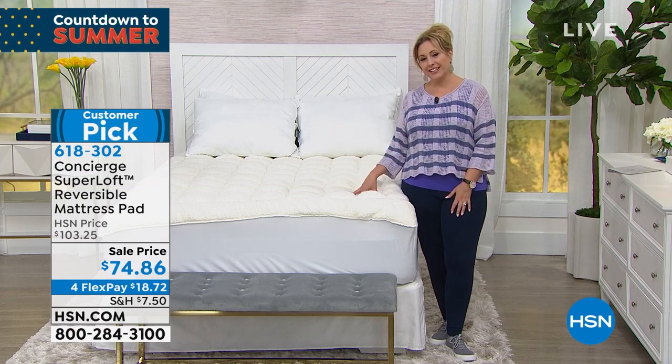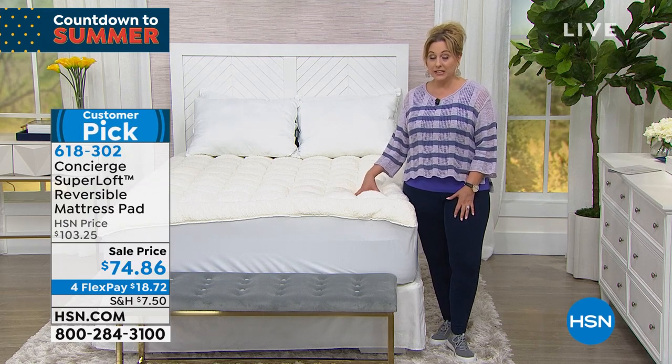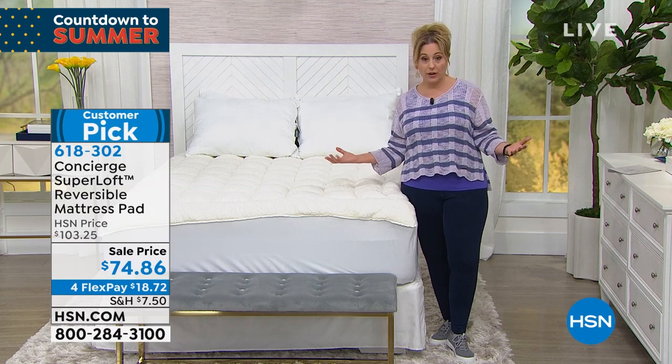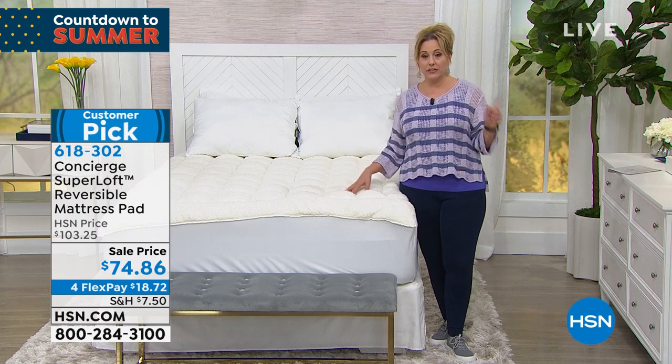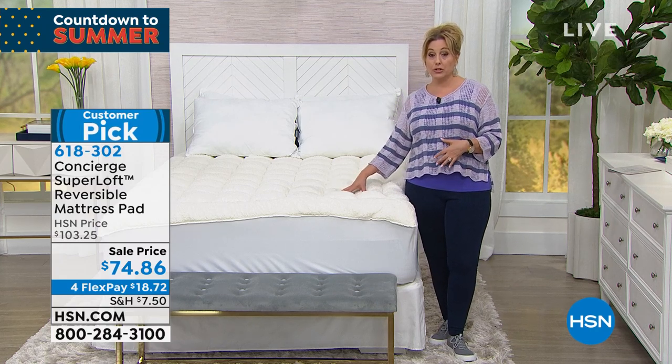You can read the reviews of the whole Superloft line or this item specifically. When you order, shop by item number — it's always on your screen. The item number is 618302. To purchase, go to hsn.com, which is open 24 hours a day, seven days a week, and type the item number into the search bar.